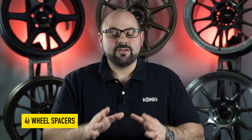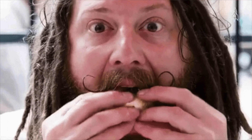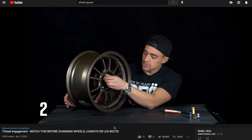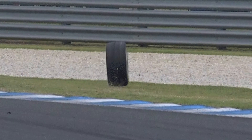Moving on to point number four: wheel spacers. You know we spend our entire time here telling you that we don't endorse wheel spacers — it didn't change, we still don't endorse them. There are just too many variables. However, when you have to figure out fitment for your car and you're trying to get the most out of it, wheel spacers can do that — you just need to do it the right way. We have other videos on this; we've talked about thread engagement and the importance of it. Go check out the content on our channel, understand what the right way to use a spacer is, and make sure you get it right. But if you can get away without using a spacer, please, please, please do it.